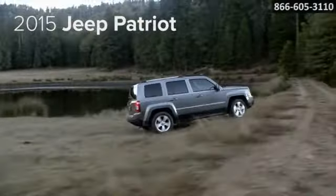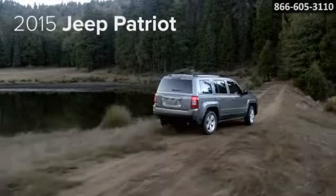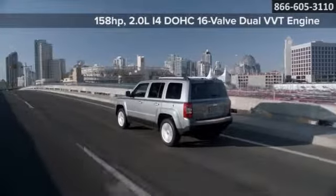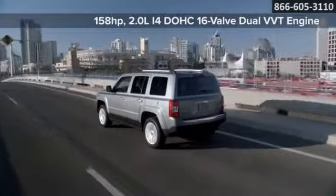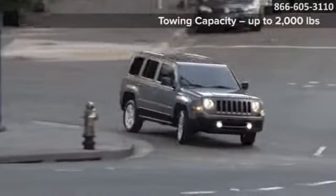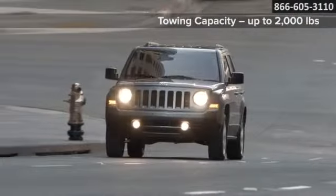Classic and affordable, take to the road in the 2015 Jeep Patriot today. The powerful 2.0-liter World Engine boasts 158 horsepower and up to 30 miles per gallon highway rating when coupled with a 5-speed manual or the available new smooth-shifting 6-speed automatic transmission.